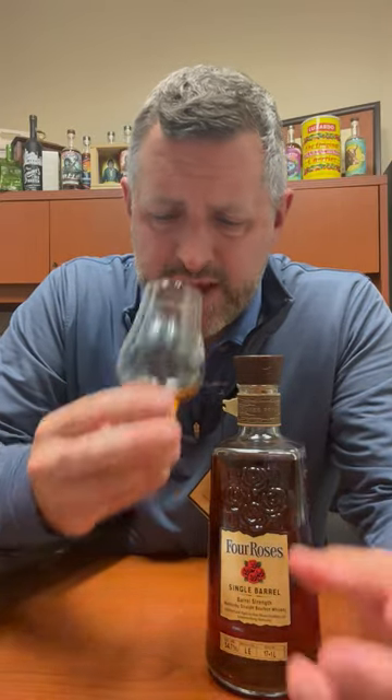Toffee on the nose, caramel, a little bit of like a cinnamon — kind of like a cinnamon raisin bread aroma as well, really nice. More fruit on there too. Let's take a sip.